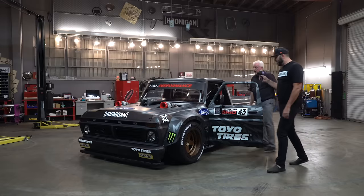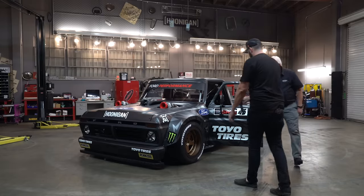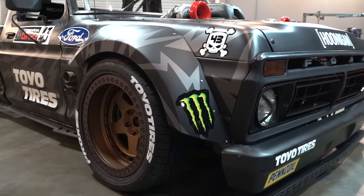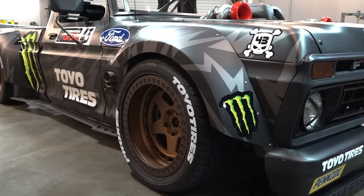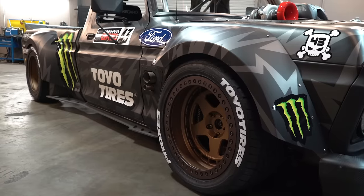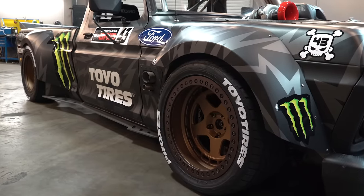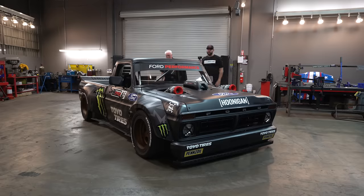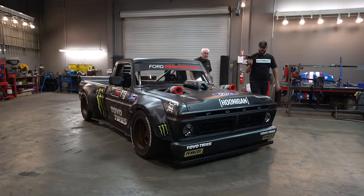You guys didn't actually build the wheels, but we've got some big 1552s on here. What size tire? 315/35/20s — a big piece of rubber on there, square all around. To stop those, big old six-piston Wilwood brakes with some huge rotors. How big are those rotors? 14-inch. Wow.